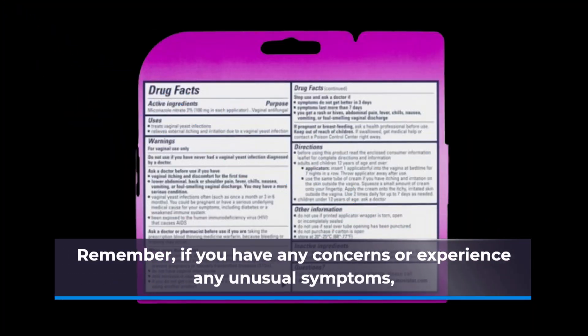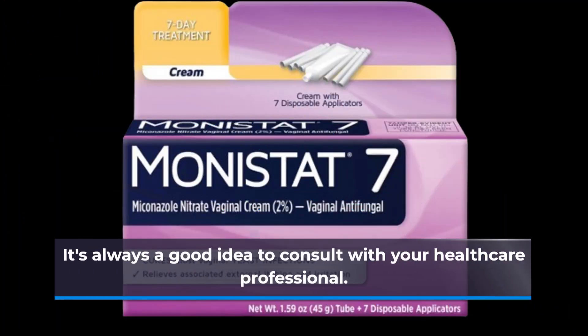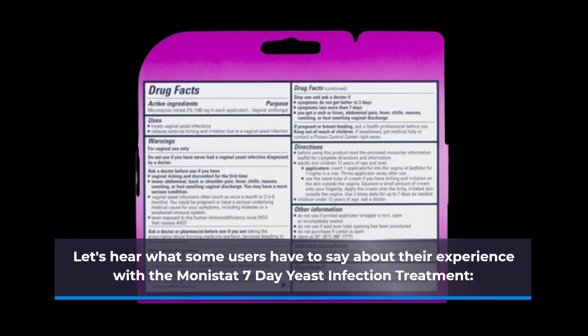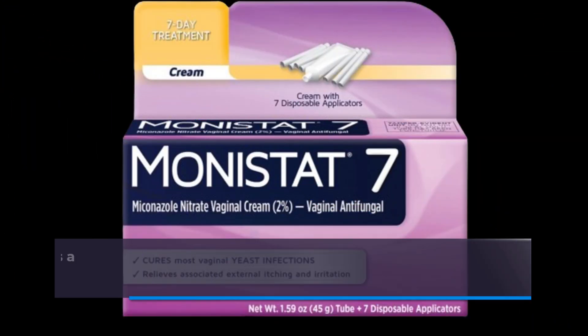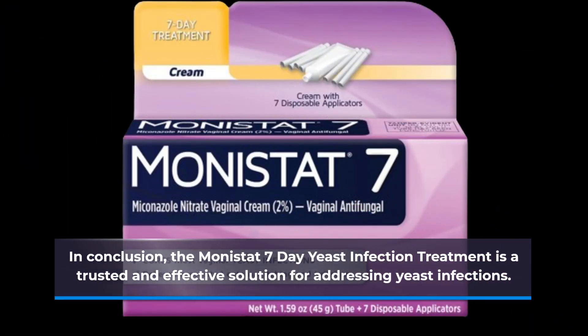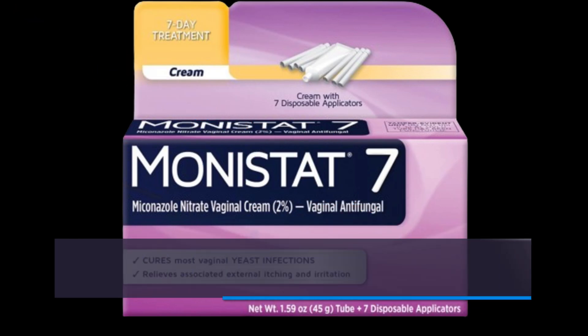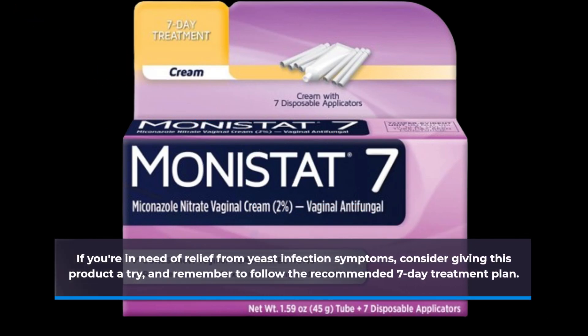Remember, if you have any concerns or experience any unusual symptoms, it's always a good idea to consult with your healthcare professional. In conclusion, the Monistat 7-Day Yeast Infection Treatment is a trusted and effective solution for addressing yeast infections. With its clinically proven formula and easy-to-use applicators, it's a top choice for many women. If you're in need of relief from yeast infection symptoms, consider giving this product a try, and remember to follow the recommended 7-day treatment plan.